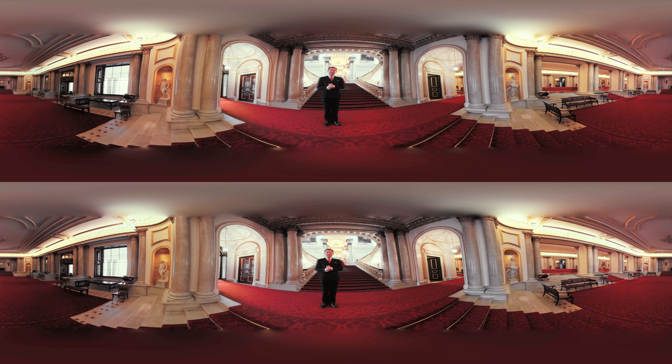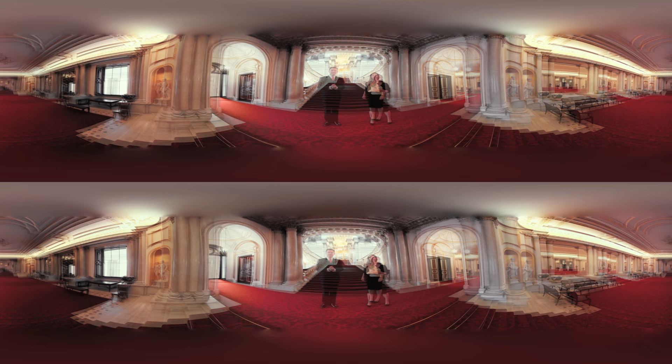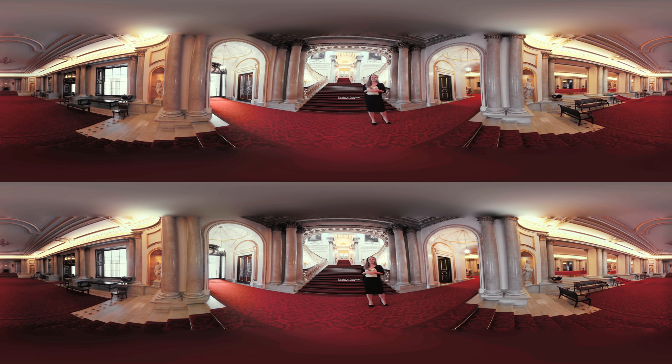I'd now like to introduce you to Anna Reynolds. Anna is a curator for paintings for Royal Collection Trust. I'm going to take you on an expedition through Buckingham Palace today, pointing out some of the highlights and showing you the various different rooms that make up the palace.